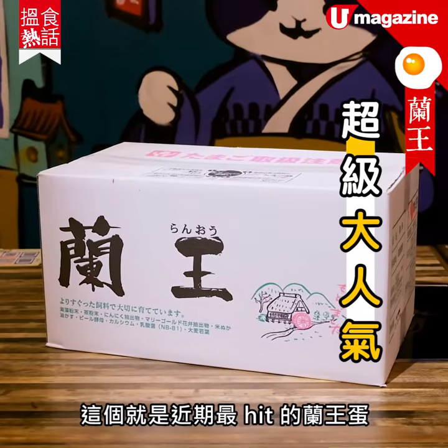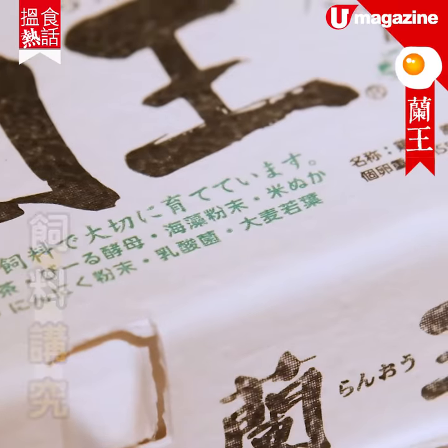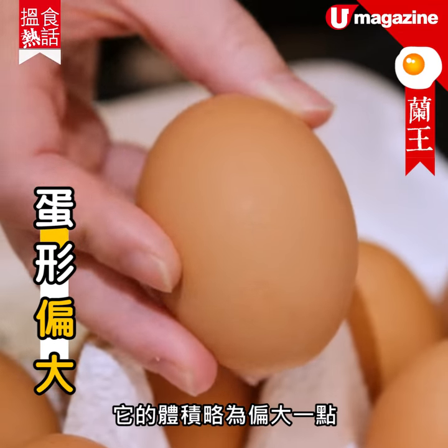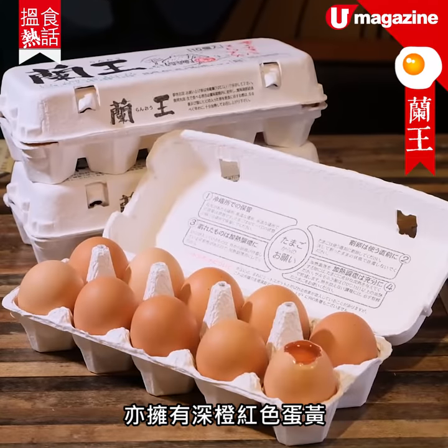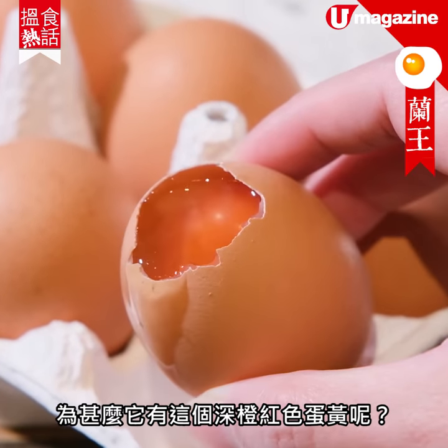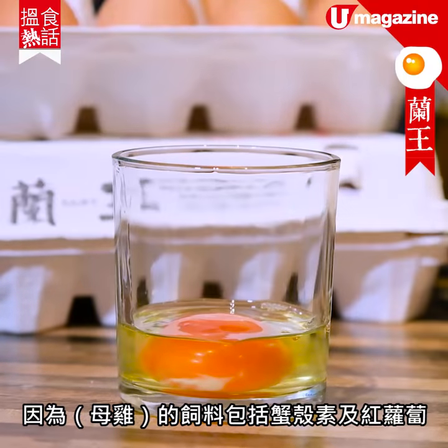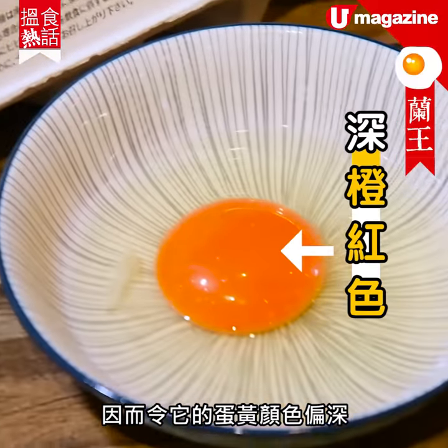這是近期最流行的藍黃彈，它是來自日本大婚院。它的體積略偏大少少，而它亦有深橙紅色蛋黃。為什麼它會有這麼深橙紅色蛋黃？就是因為它的飼料是吃了一些蟹殼素和一些紅蘿蔔，所以就會令到蛋黃顏色這麼深。(This is the recently most popular Lan Huang Dan, from Okayama, Japan. Its size is slightly larger, and it has a deep orange-red yolk. The reason for the deep orange-red yolk is because the chickens are fed crab shell extract and carrots, which makes the yolk color so deep.)